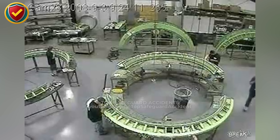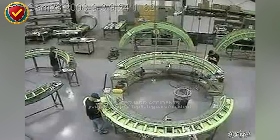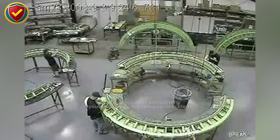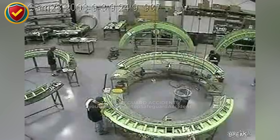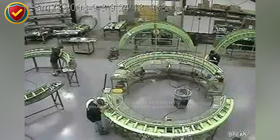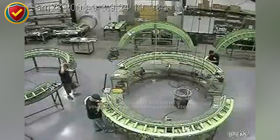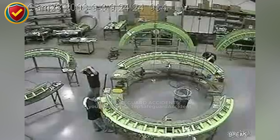One careless lean toward motion and the machine grabs without warning. In an assembly area, curved conveyor frames rotate steadily as part of a forming process. A worker bends in close to check an alignment, unaware the section beneath him is still moving. His hair hangs loosely just inches from the rollers — one silent hazard away from disaster. As he leans in, his hair catches on the rotating mechanism. The pull is sudden and jarring. He instinctively steps back, breaking free as the rollers keep spinning.